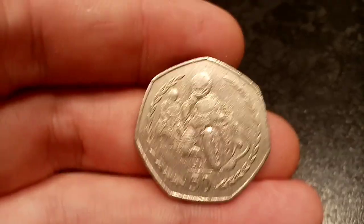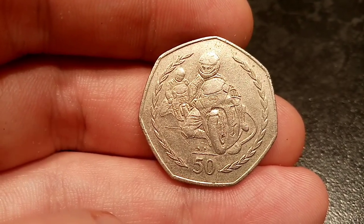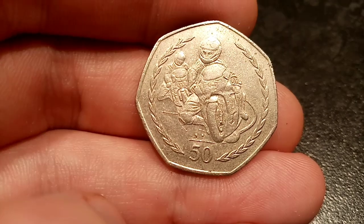So Isle of Man, 1997. A few of you might have found this one in your change already. It's the Isle of Man TT Racing 50p coin. Isle of Man commemorative 50p coins, or any other commemorative coin for that matter, are always out there to impress and they really do make the best commemoratives in my opinion.